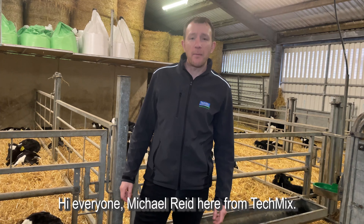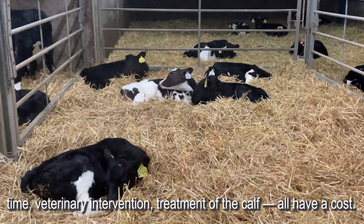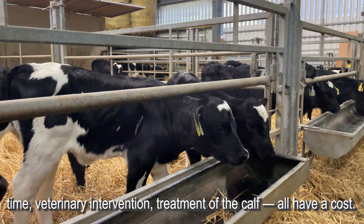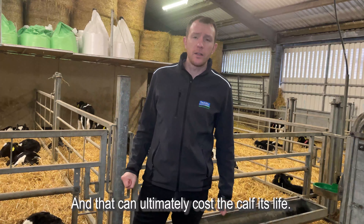Hi everyone, Michael Reid here from Technix. A sick calf is a cost on the farm. Time, veterinary intervention, and treatment of the calf all have a cost, and that can ultimately cost the calf its life.